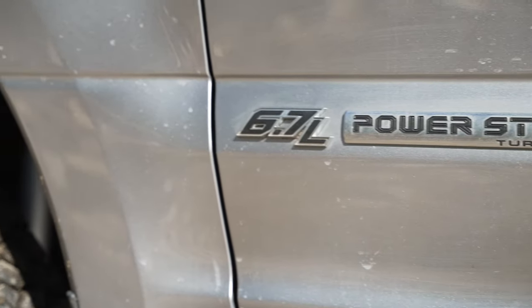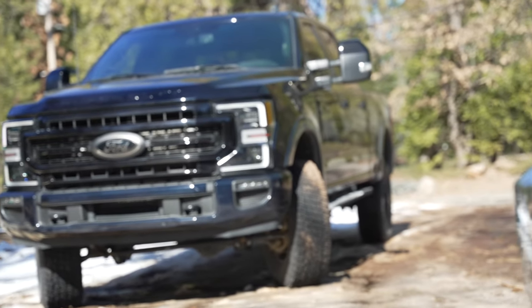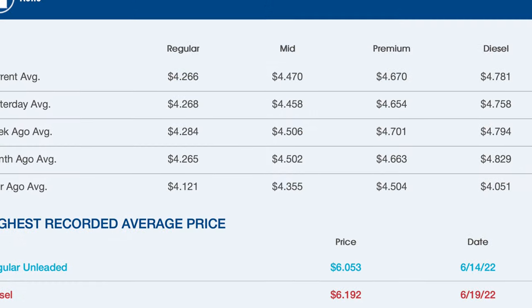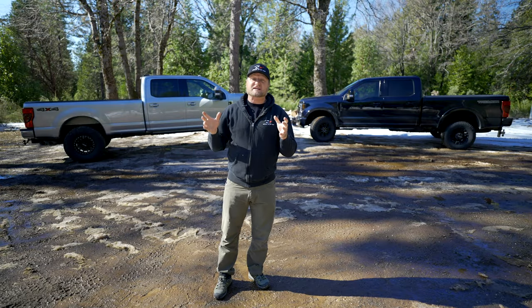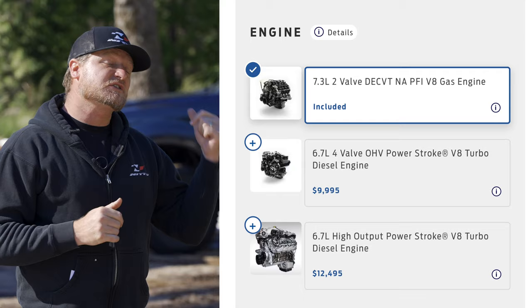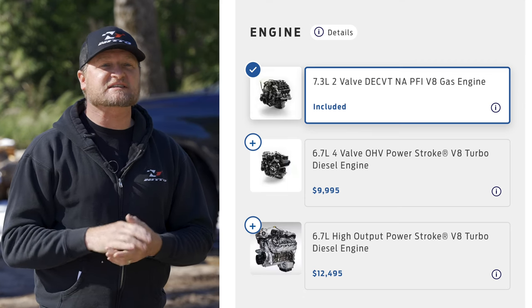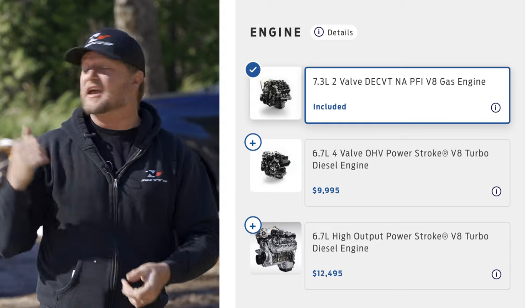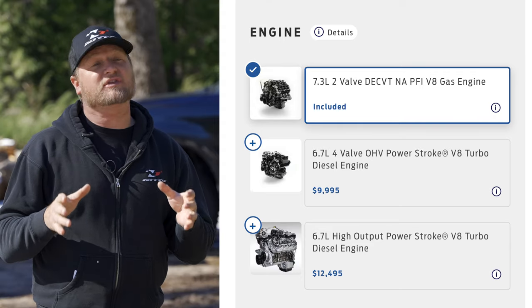One of the first things to note is that there is a price difference associated with gas and diesel. That includes the price of fuel itself — where I live, diesel is about 15 cents more than regular unleaded. There's also a price difference when purchasing the truck: the 7.3-liter Godzilla engine is about a $2,000 option over the base 6.2-liter gasoline engine. If you want the 6.7 diesel, that's over $10,000 over the base engine.